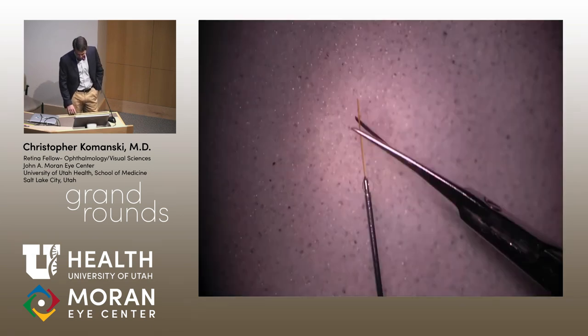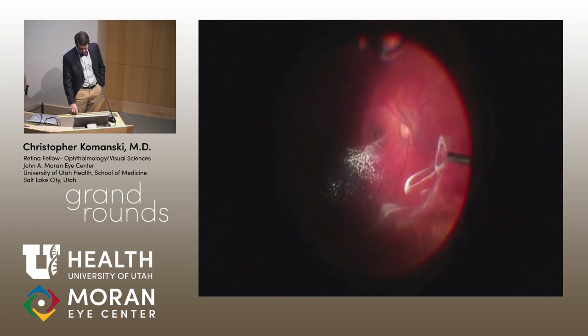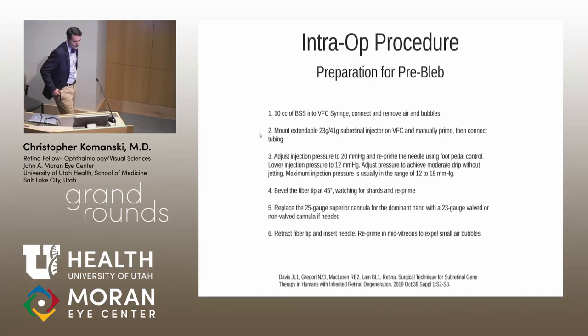A Moran case video shows using Triessence staining and the cutter to elevate and induce PVD in a 22-year-old with retinal detachment. To prepare the pre-bleb, a 10cc VFC syringe filled with BSS is used with a 23-gauge/41-gauge subretinal needle, manually primed to remove air bubbles. The VFC infusion pressure is set to 20 mmHg, engaged with the foot pedal, then lowered to 10–12 mmHg and slowly increased until a very slow, steady drip emerges from the 41-gauge needle tip. Turbulent flow in the subretinal space must be avoided.